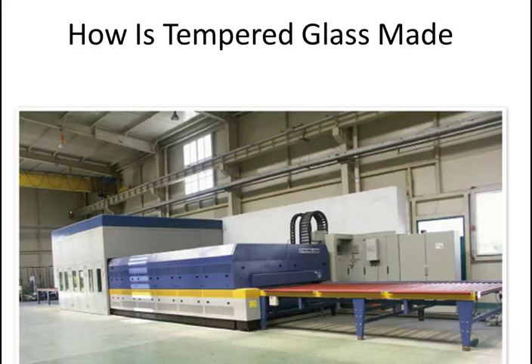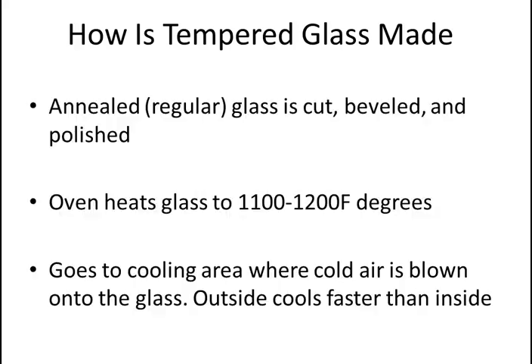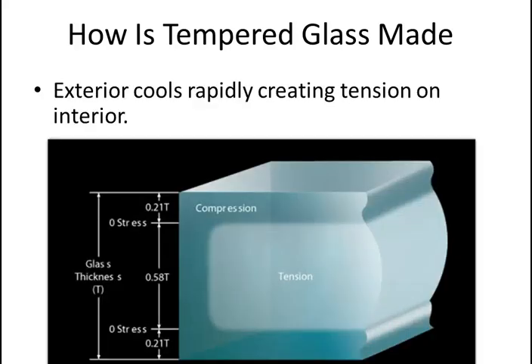I'll explain how tempered glass is made. First, the glass gets cut and polished, then it goes into a tempering oven that heats it to over 1,100 degrees — basically red hot. It then moves to an area where cold air is blown onto it, cooling the exterior very rapidly. When heated, glass expands; when cooled, it shrinks. Because it's cooled so quickly, the outside shrinks faster than the center of the glass.